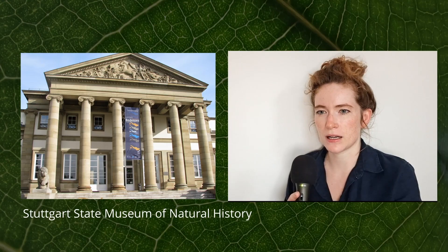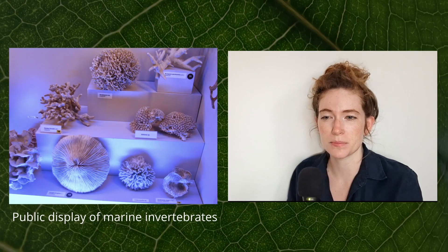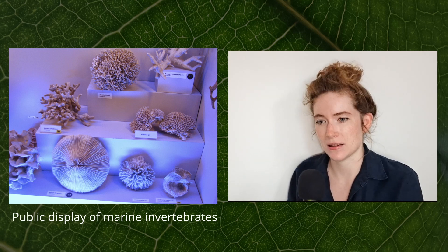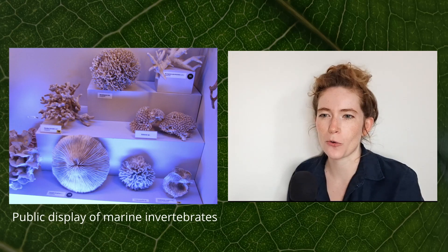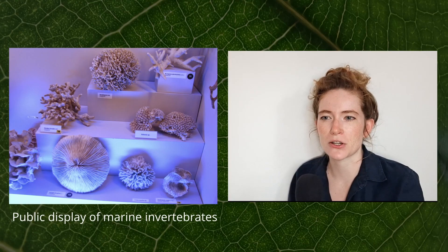I think the biggest factor that explains why the general public doesn't know much about natural history collections is the fact that they are not normally publicly accessible. Now, you might argue that there are museums that people visit all the time — there are hundreds of natural history museums in the world. However, even though you can see some specimens on public display, the real deal, the working collections, are hiding behind the scenes. Every time we had tours or open door days in the collections, people expressed their surprise.